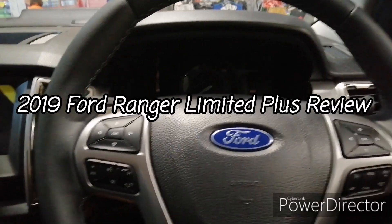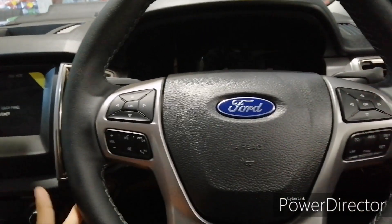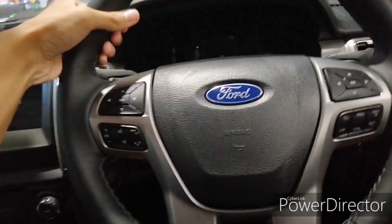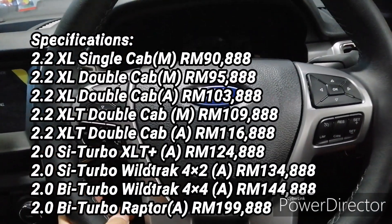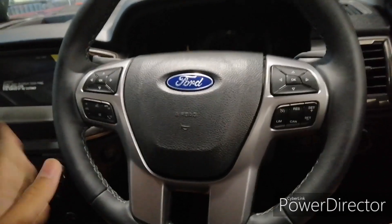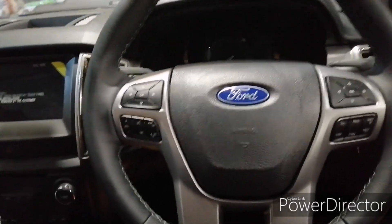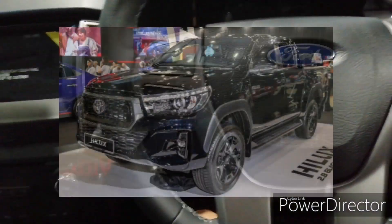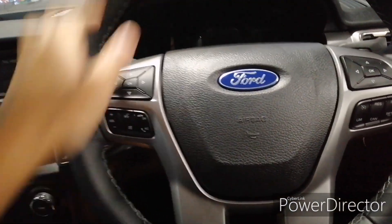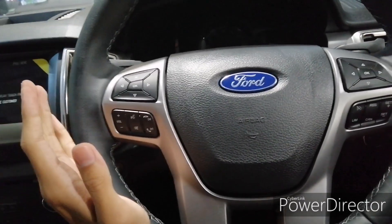Hey guys, welcome back to my channel. I'm currently in the new 2019 Ford Ranger, the Limited Plus variant, which costs around 130,000 ringgit Malaysia. In my opinion, the Ford Ranger has been the most modern pickup truck in the Malaysian market, apart from the new Mitsubishi Triton and the recently revised Toyota Hilux. I still think the Ford Ranger is the most modern pickup truck on the market.